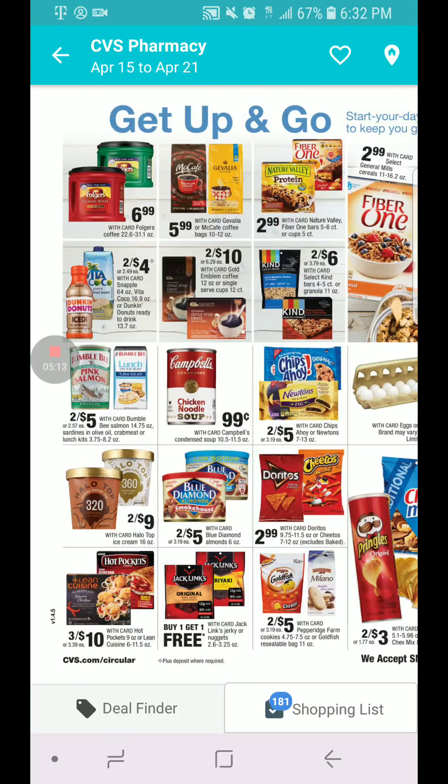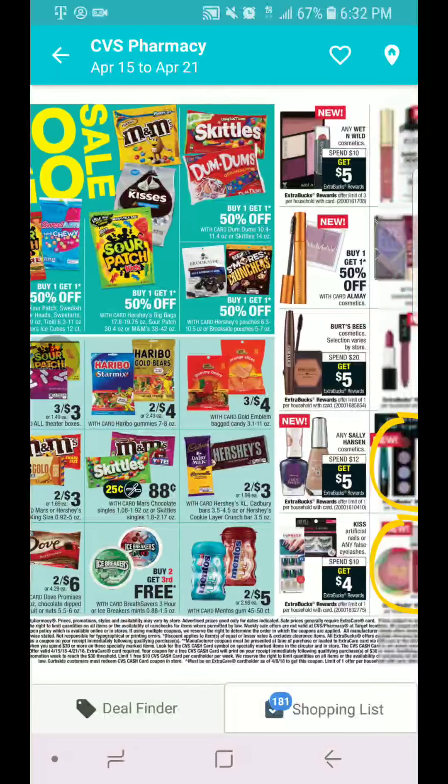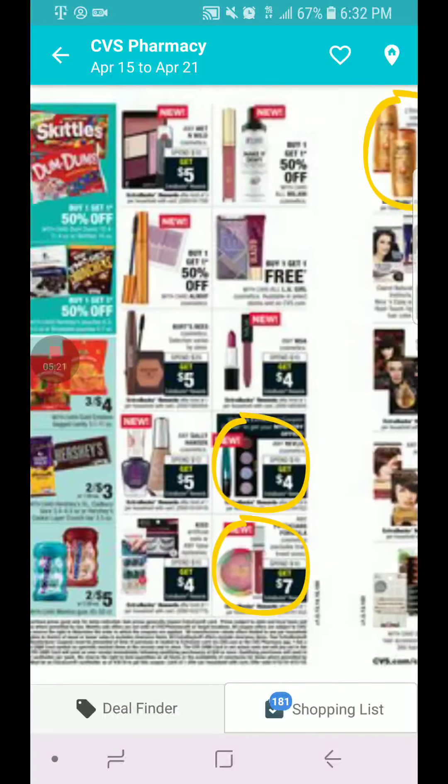These are the food deals — I'm just going to show you guys really quick.